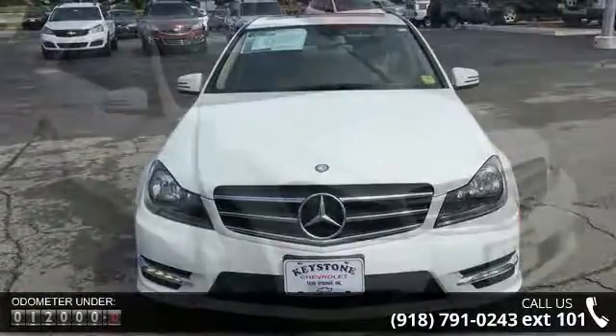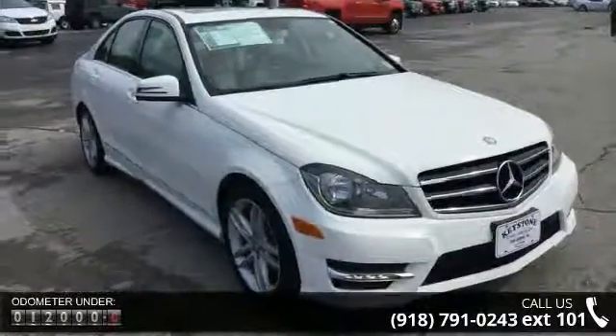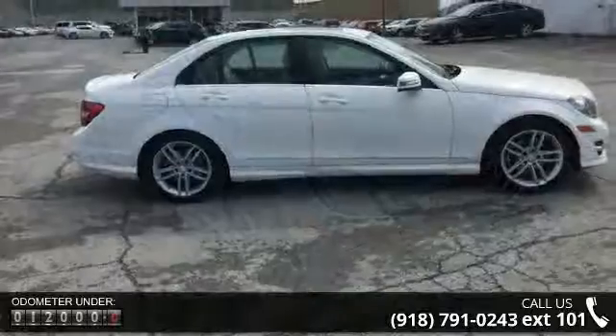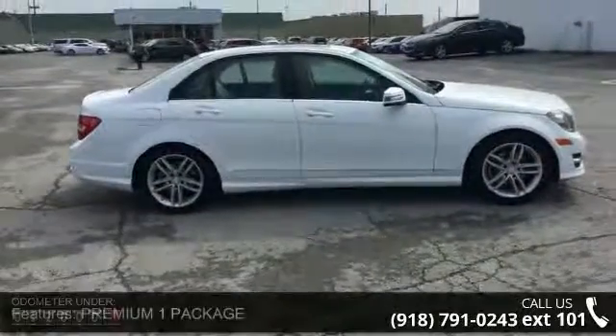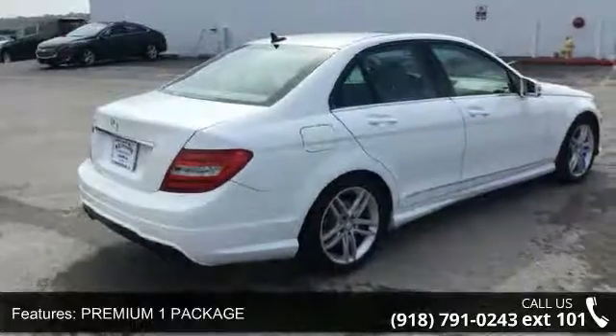Some of the top features included with this vehicle are Premium One Package, Panorama Sunroof, Burl Walnut Wood Trim, Heated Front Seats, Sport Sedan Package, Polar White and Wheels, 17-inch Twin 5s boat design.